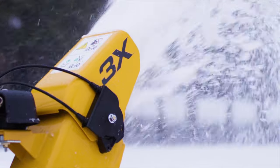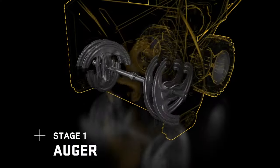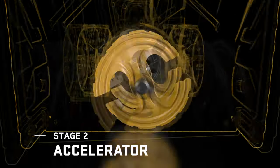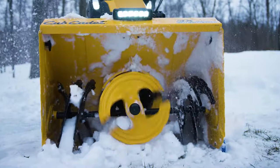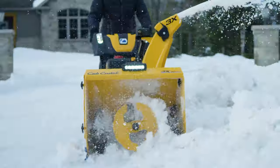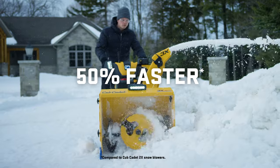When it comes to the most extreme winter conditions, look to the powerhouse of the lineup — the 3X. With its patented three-stage system and high-powered accelerator, the 3X quickly and easily removes up to 23 inches of snow, and does it 50% faster than a Cub Cadet 2X two-stage snowblower.